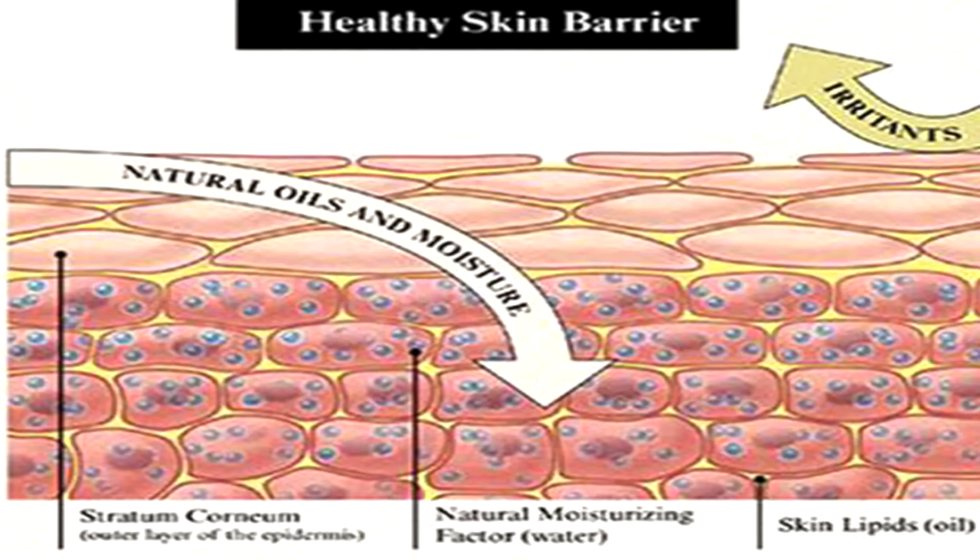This outer layer is made up of dead skin cells, lipids, proteins and fats, which help the skin protect itself from all environmental factors. Your skin is protected by that barrier.